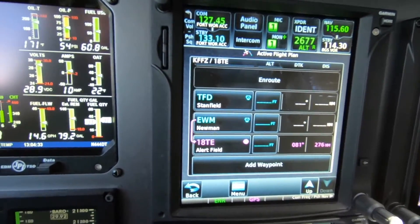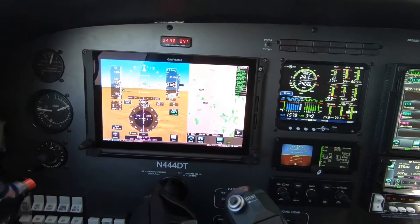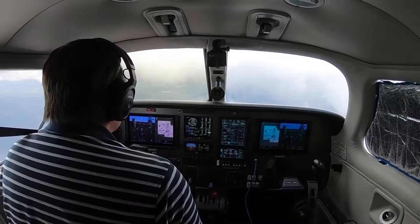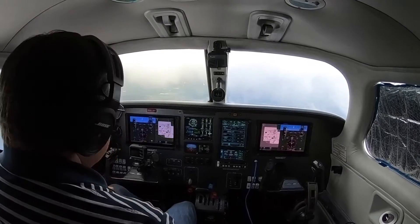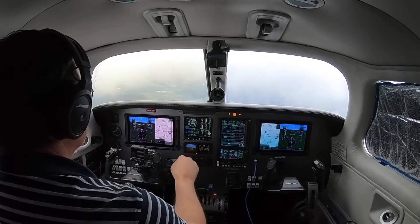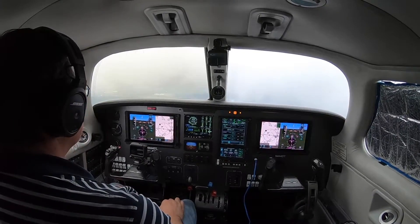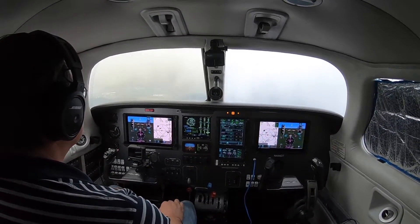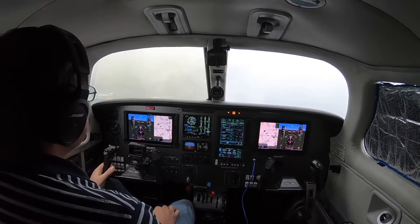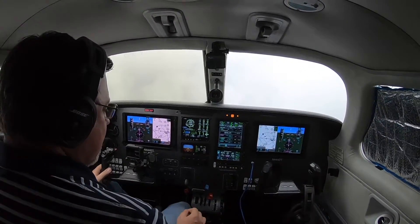If we can get into Alert Field visually today, I'm definitely interested in trying that out. As it turns out, there are still 1,200 to 1,500 foot ceilings in the area, so ATC is not going to be able to get me low enough to make a visual approach at Big Sandy. So I've changed my destination to Gilmer, which is just north of Big Sandy, and it's got a couple of RNAV approaches. For right now, I'm going to plan on the RNAV approach to runway 36.